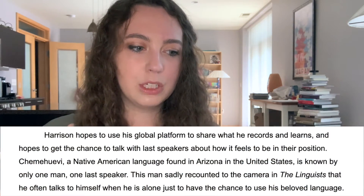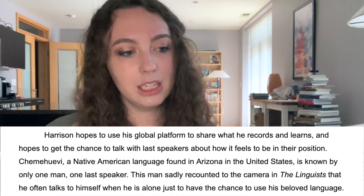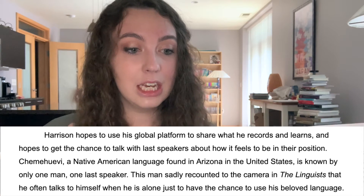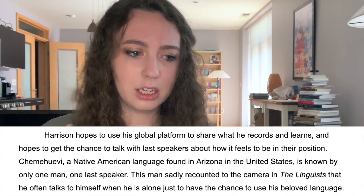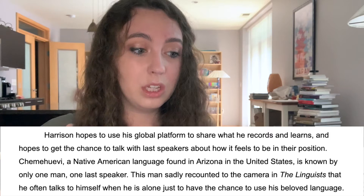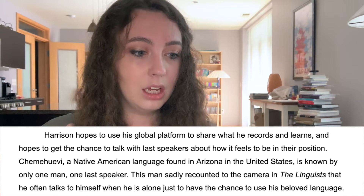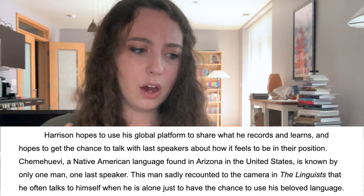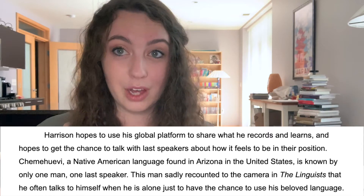Harrison hopes to use his global platform to share what he records and learns and hopes to get the chance to talk with last speakers about how it feels to be in their position. Chamueve, a Native American language found in Arizona in the United States, is known by only one man — one last speaker. This man sadly recounted to the camera in The Linguists that he often talks to himself when he is alone just to have the chance to use his beloved language.